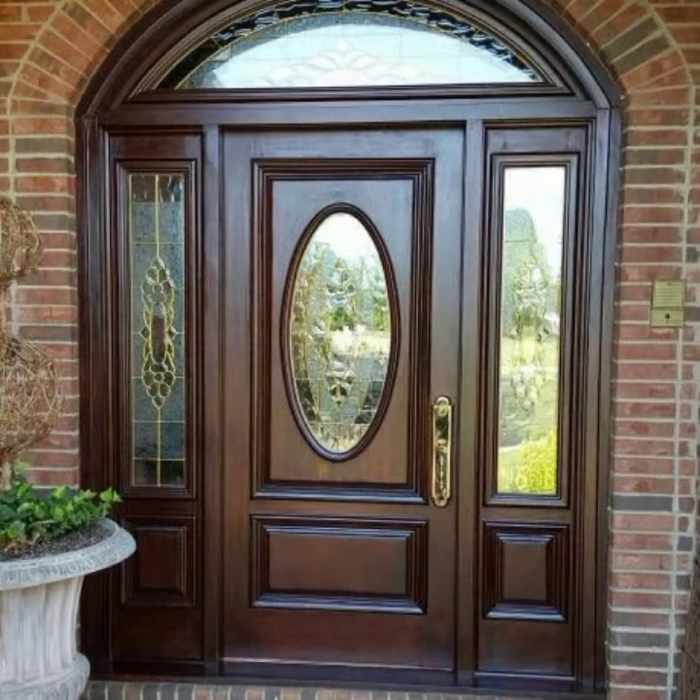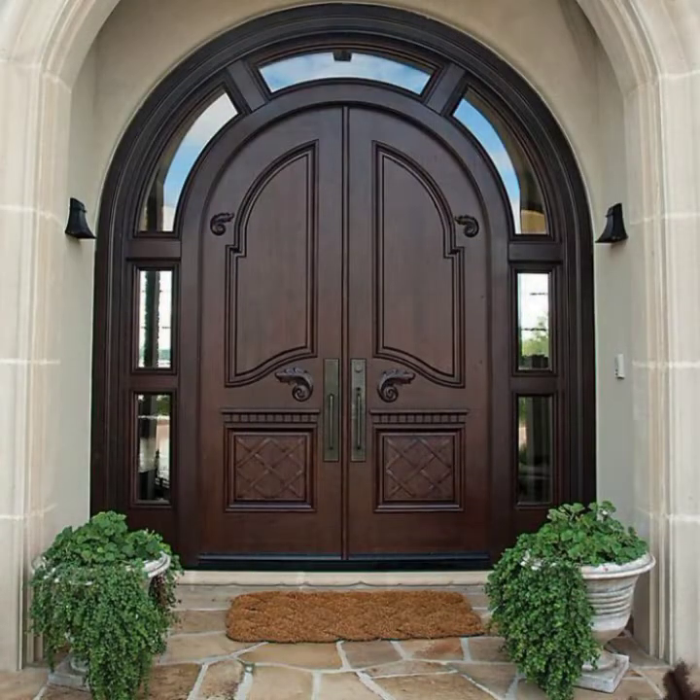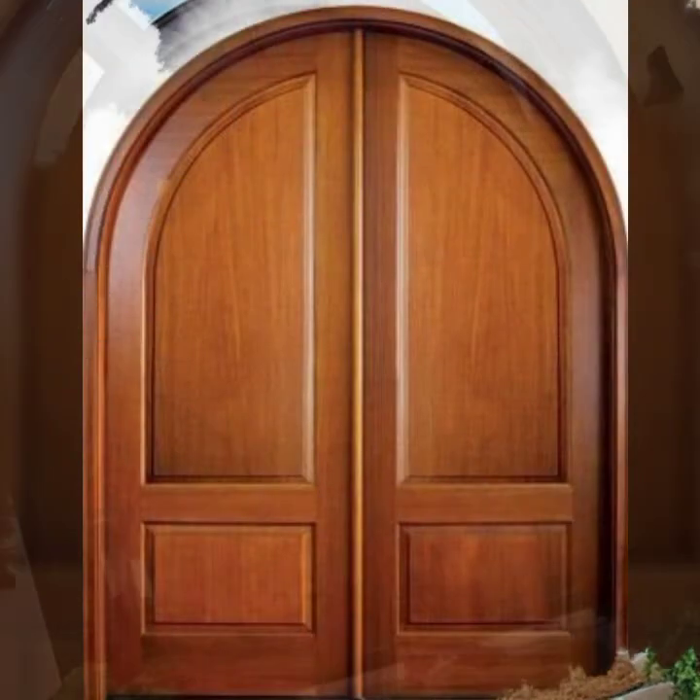Do you have new ideas for new door designs or modern house interior designs? Friends, please tell me in the comment section how my video was. I always try to bring more useful videos and more useful content for you guys.